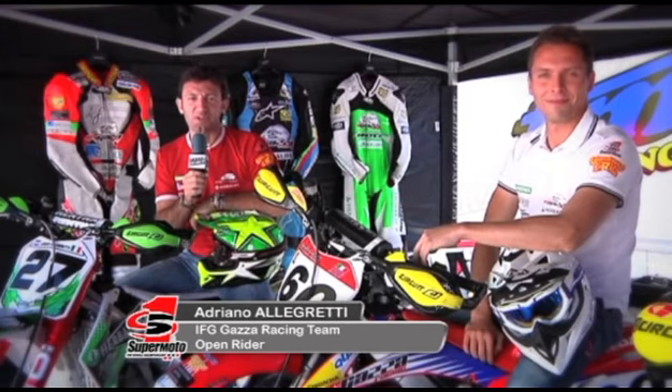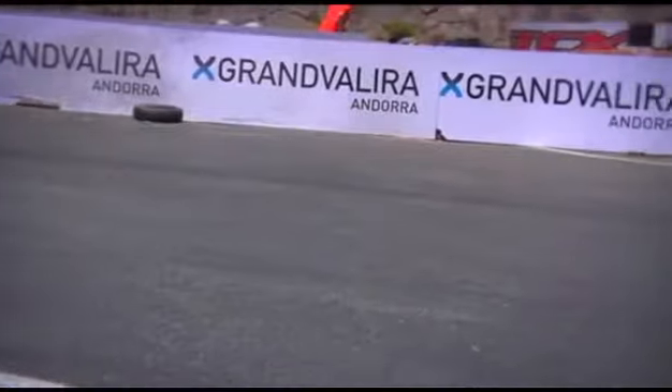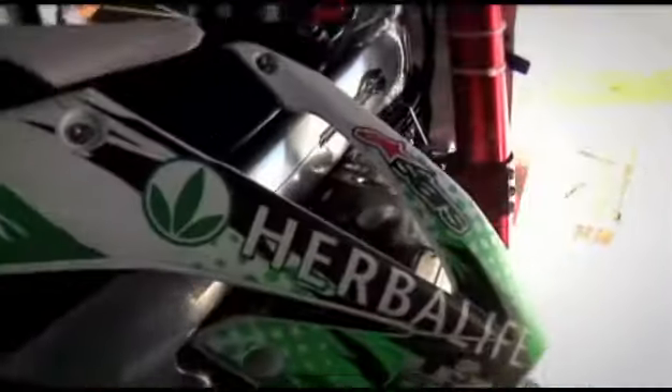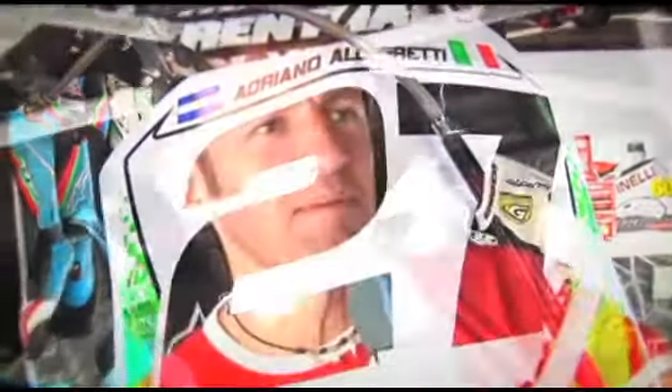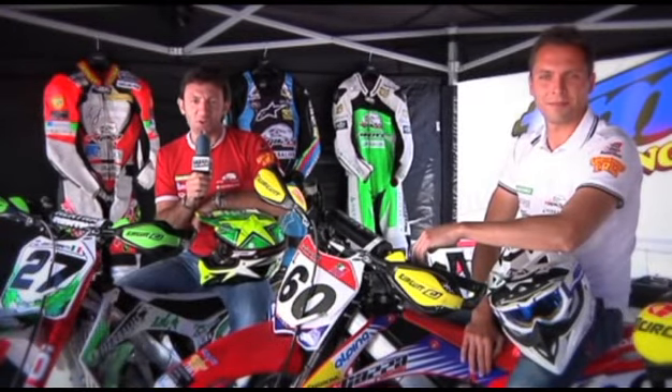I'm Adriano Allegretti, and I'm a challenger in the 2011 European Championship. For me the season has just begun as I got an injury in the Italian Championship at the start of the season, so Andorra will be my first race in the World Championship. I hope it will be good, as well as the rest of the championship. I've been with the FG Gas Racing team for six years, and we're looking to lead this team to victory.